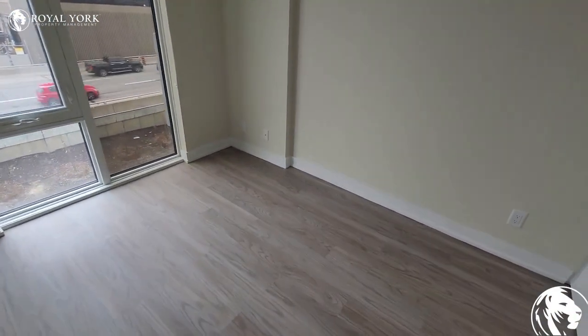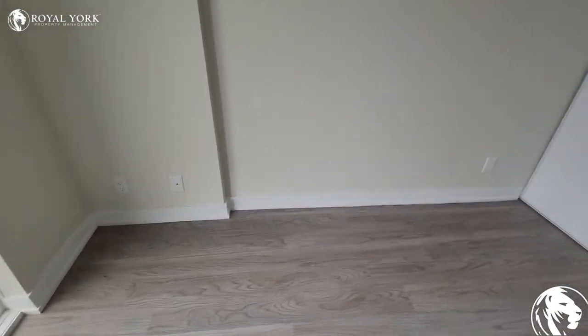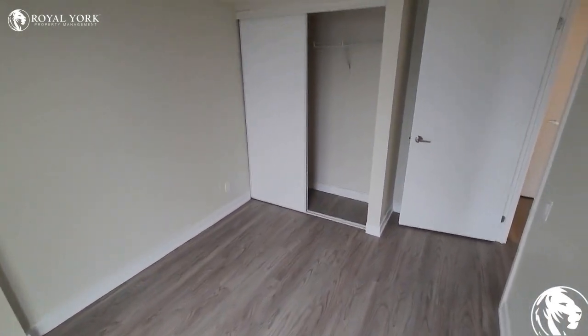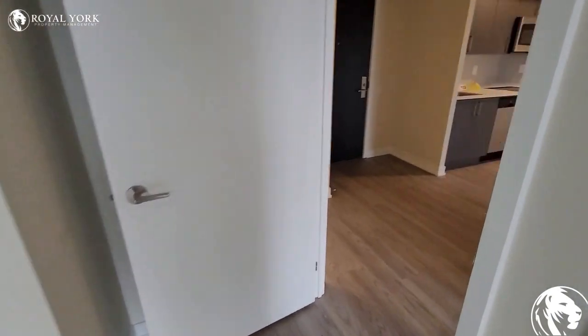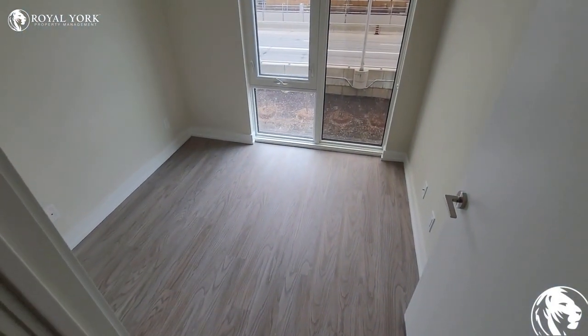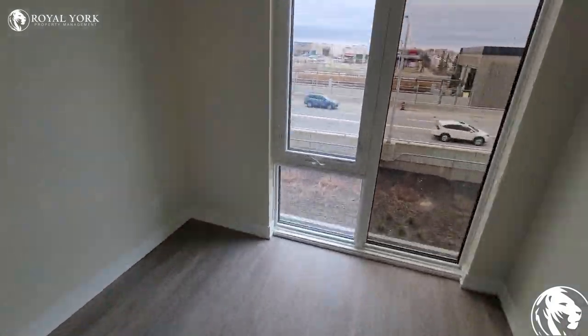Over here we have the first bedroom. And over here we have the second bedroom. As you can see, the rooms are a great size.